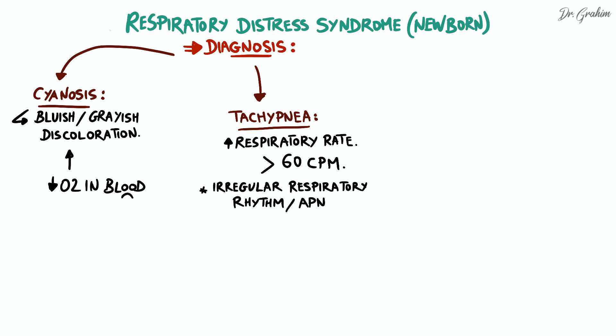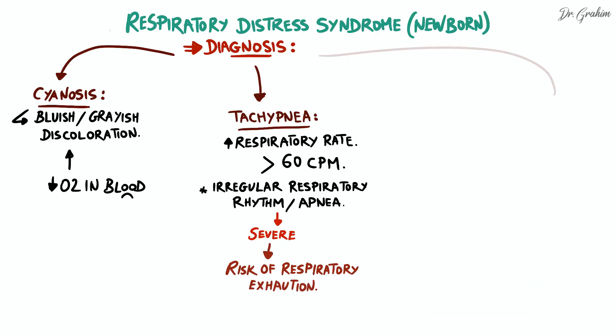The third sign involves irregular respiratory rhythm, or episodes of apnea, defined as respiratory arrest lasting more than 20 seconds in a newborn. These are considered a sign of severe respiratory distress and may indicate an increased risk of respiratory exhaustion, where the infant's respiratory muscles become fatigued and unable to maintain adequate breathing.